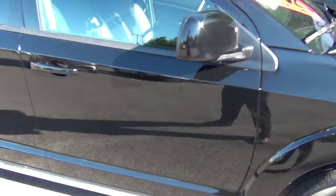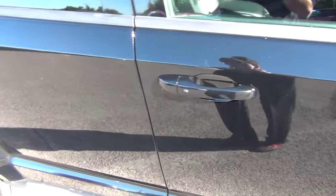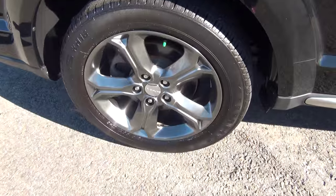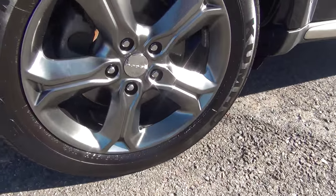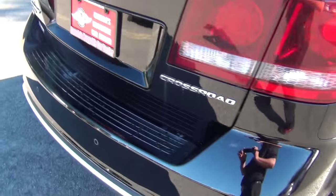Of course it has the 5-year 100,000 kilometer warranty on it. It's in great shape. It's got beautiful black steel alloy rims on nice big 19-inch wheels with fresh rubber.